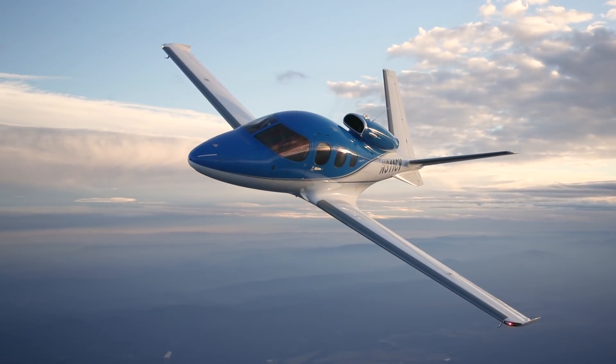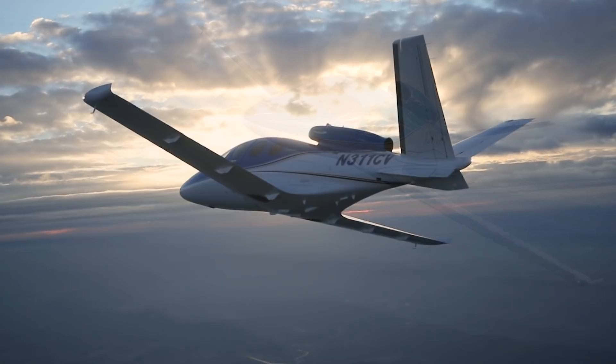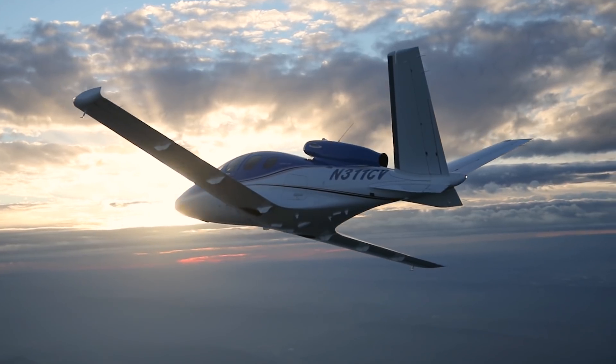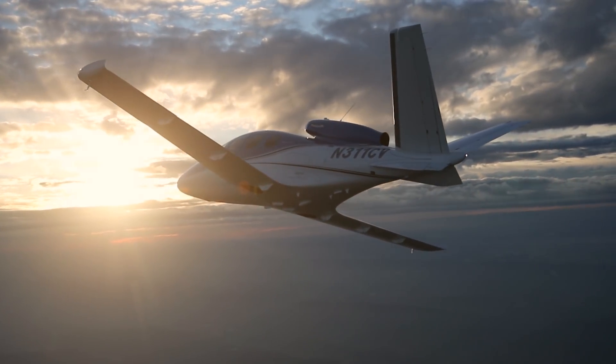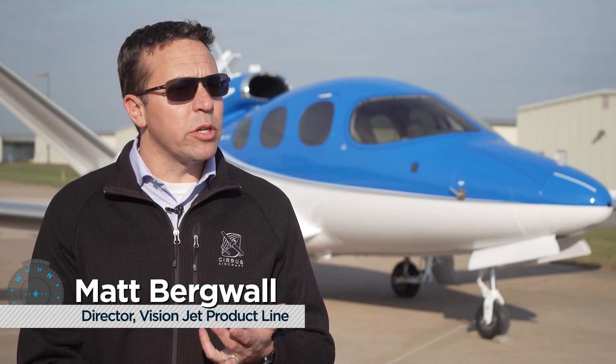Cirrus Aircraft has dialed up the features and capabilities of the SF-50 Vision Jet with the introduction of the Generation 2 edition. We're continuing to innovate, we're continuing to improve the product. The Generation 2 Vision Jet goes higher, it goes further, even carries a little bit more, and even goes a little bit faster.